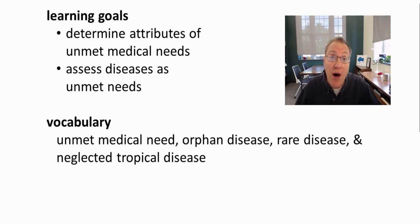In this video on unmet medical need, we will determine the attributes of unmet medical needs, and also learn how to assess diseases and determine whether they represent an unmet medical need. We'll also define unmet medical need. We'll encounter terms like orphan disease and rare disease, as well as an idea called Neglected Tropical Diseases.